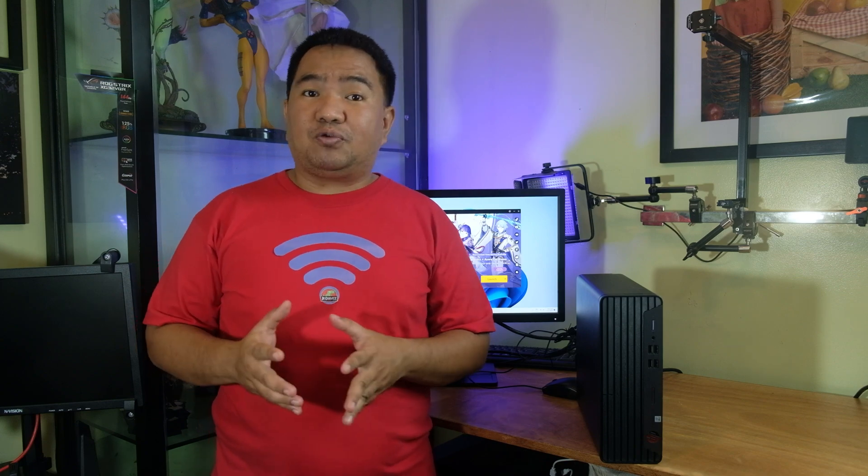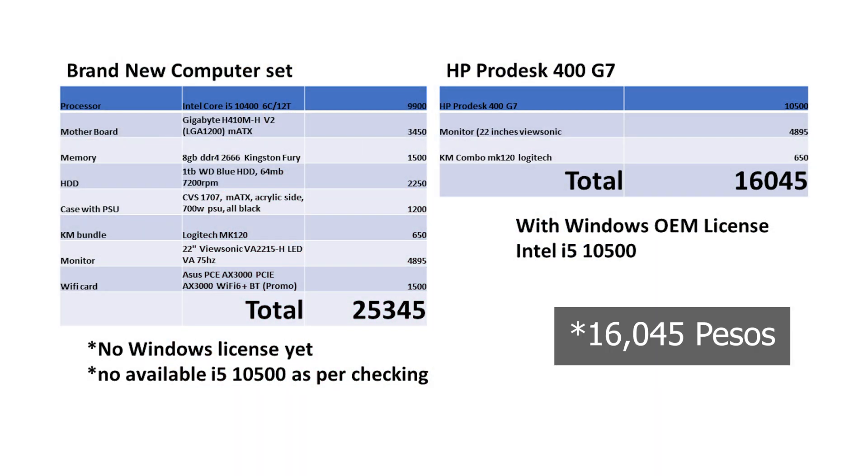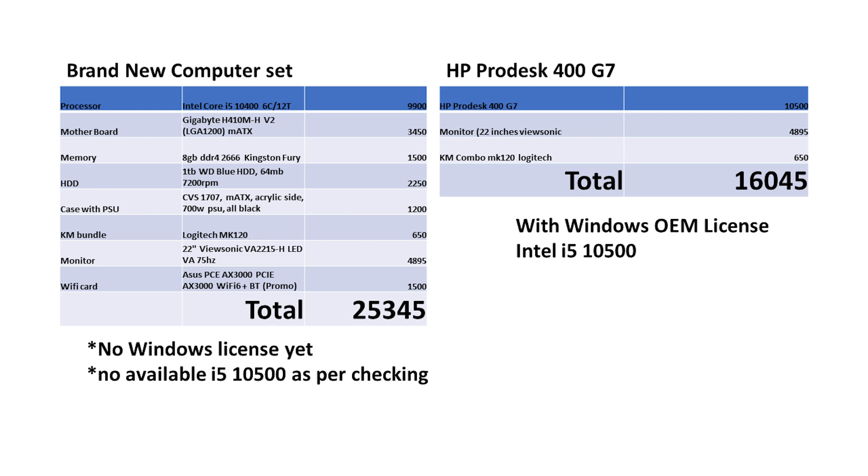Let's summarize whether this is a good option versus buying new. The total cost of the ProDesk plus a new monitor, mouse, and keyboard is around 16,405 pesos. Building a new computer with the same specs would cost around 25,345 pesos — and that doesn't factor in the operating system cost. The HP ProDesk comes with an OEM license, so no Windows licensing worries. Both units will likely perform the same, but the second-hand unit is definitely cheaper.